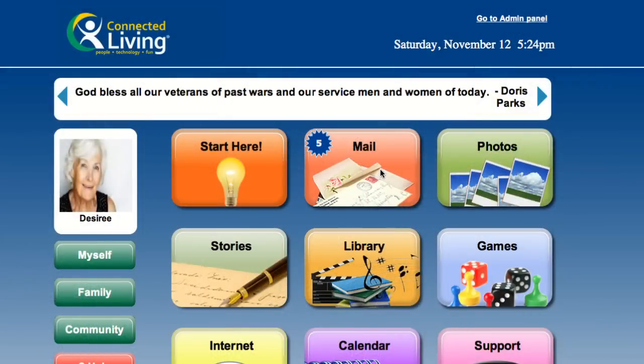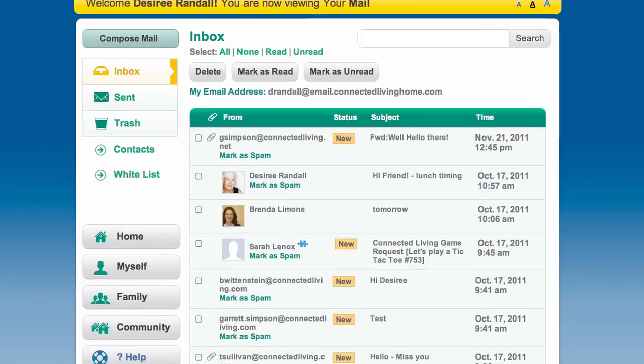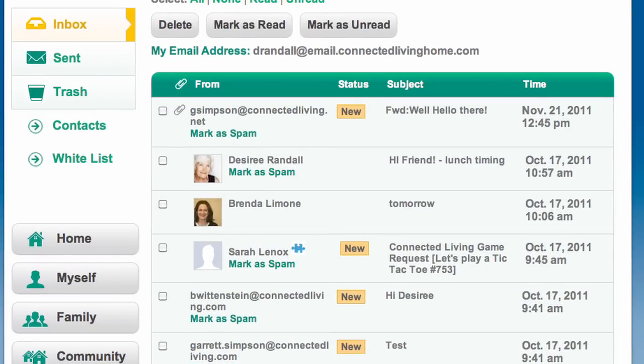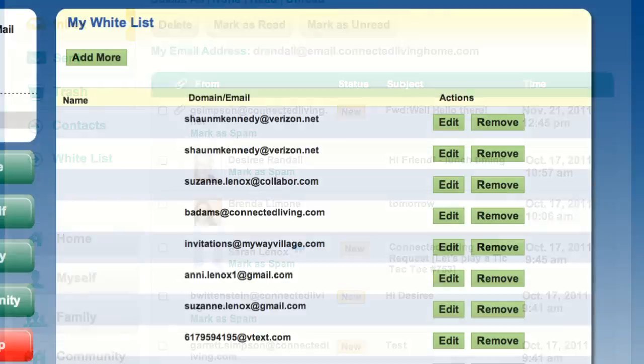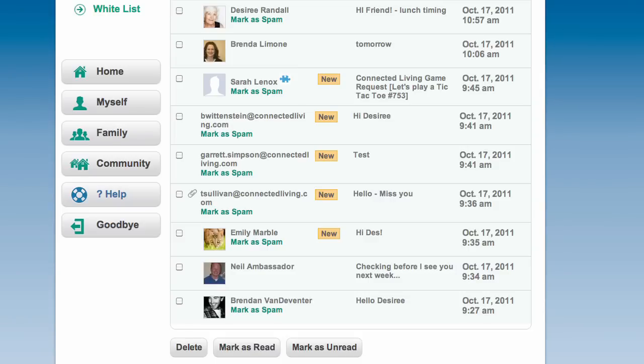Mail is an example of our easy-to-use and sophisticated applications. Every resident automatically receives a ConnectedLiving.net email address that they can use to communicate directly with anyone else who has an email address. Our whitelist feature, spam filter, and ability to accept or reject email addresses and domain names directly from the inbox — all in one step — makes ConnectedLiving Mail safer and hassle-free for your residents, whether they are new to computers or tech-savvy.